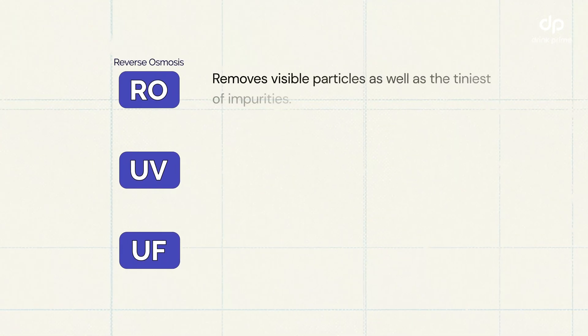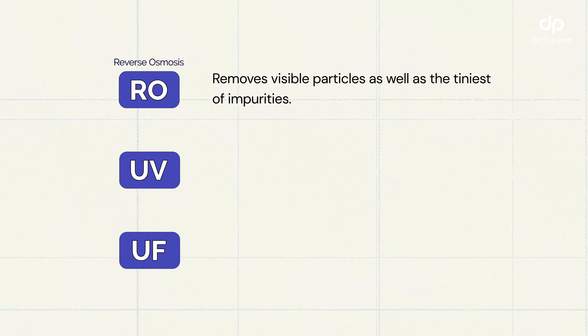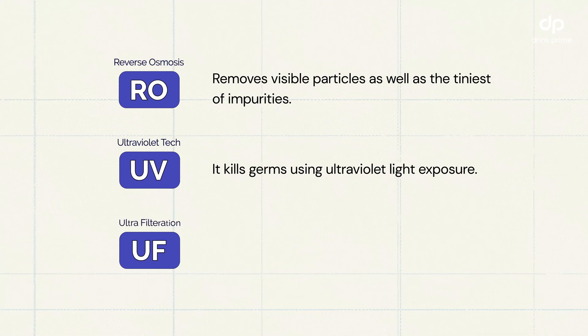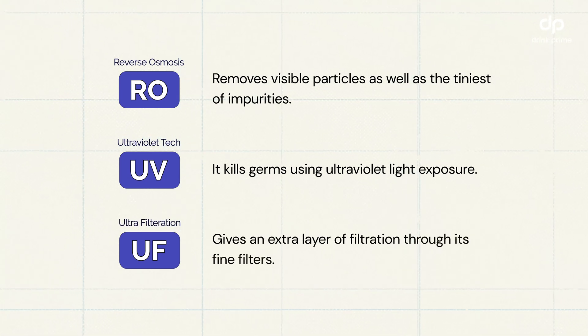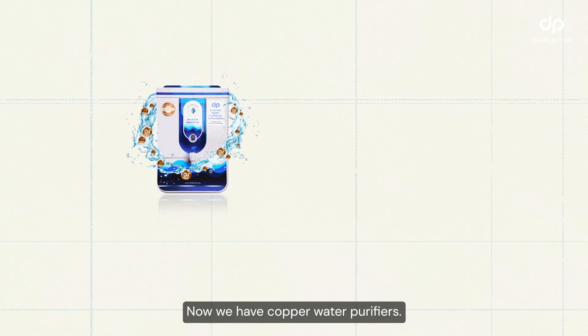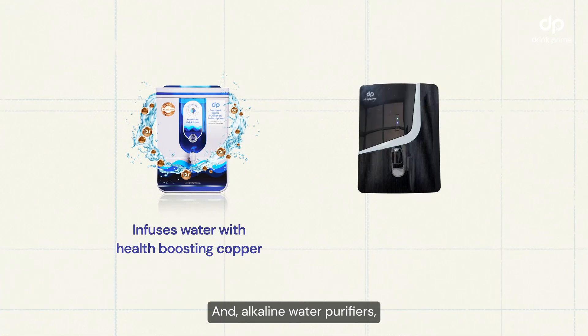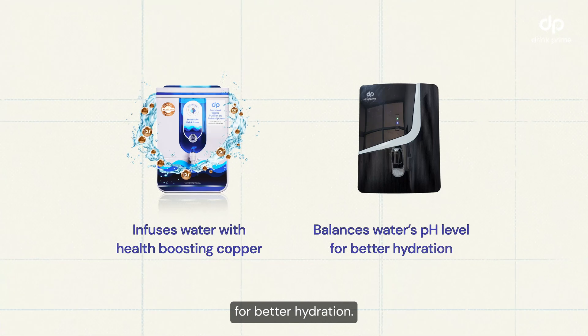Now what are these? RO, which is Reverse Osmosis, removes not just visible particles but also the tiniest of impurities. UV, which is Ultraviolet technology, kills germs. And UF, which is Ultra Filtration, gives extra protection because of its fine filters. Now we also have copper water purifiers that infuse your water with health-boosting copper, and alkaline water purifiers which balance your pH level for better hydration.